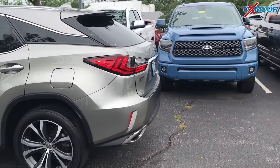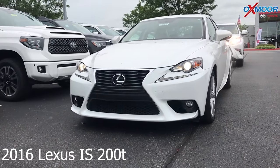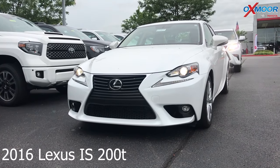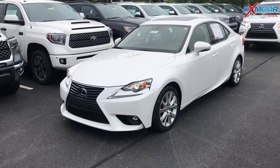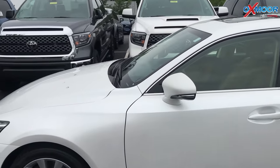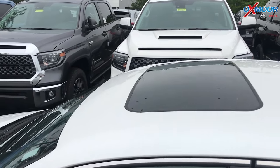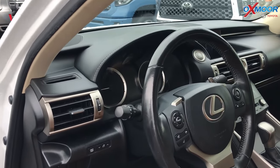For our second vehicle, this is a 2016 Lexus IS 200T. The exterior color is white. This vehicle has 241 horsepower with 258 pound-foot of torque. Vehicle has a sunroof, one owner, clean Carfax, Bluetooth, and a backup camera.